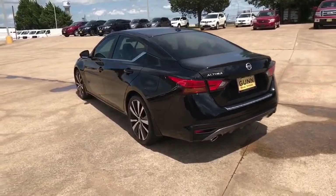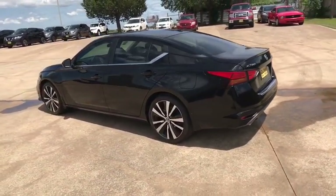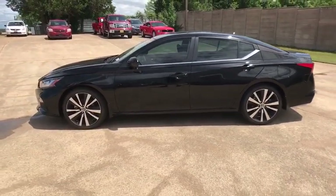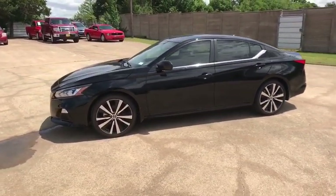Here are some of this vehicle's great options: backup camera, anti-lock braking system, steering wheel audio controls, keyless entry, stability control, fraction control, remote engine start.